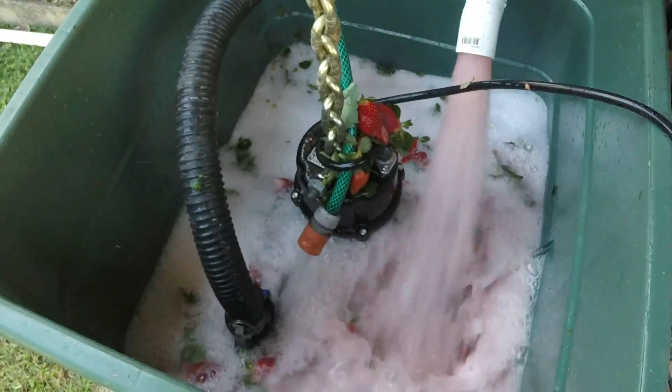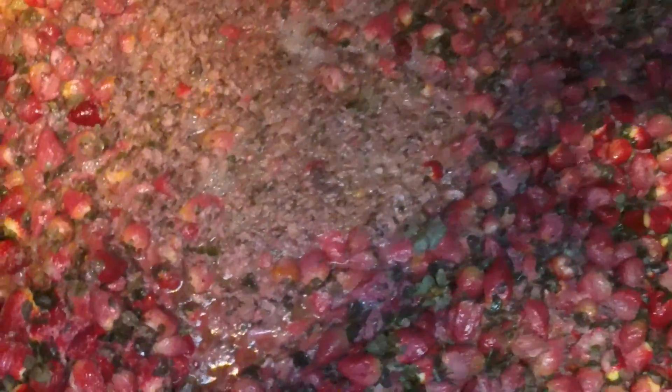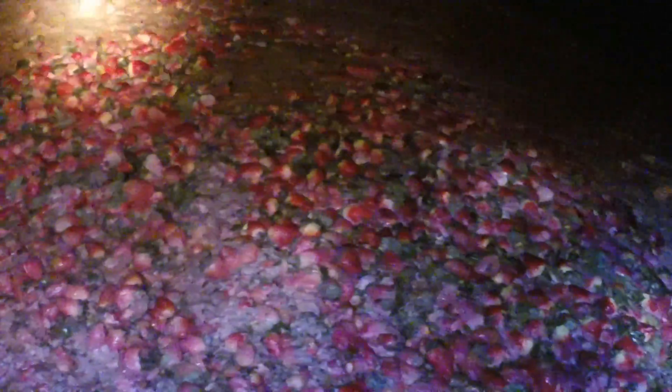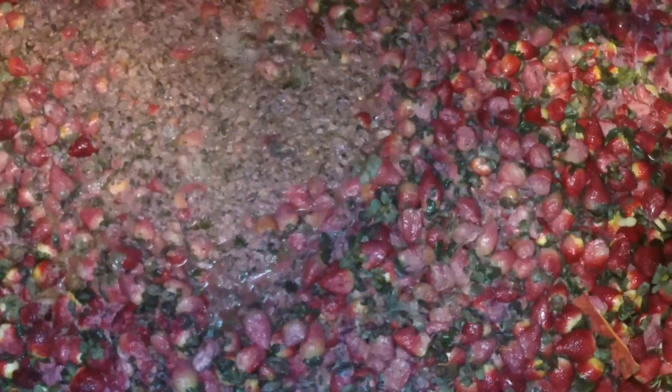It's then pumped into the digester. Here inside the digester, these strawberries are breaking down gently, and you'll see the gas coming up, starting to rise. As the strawberries or the waste degenerates, the bacteria break it down and it starts to fall down into the rest of the mix, becoming a slurry at the end of the process.